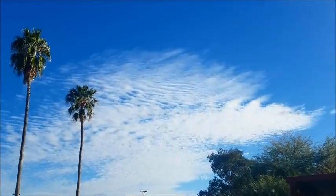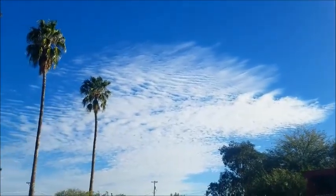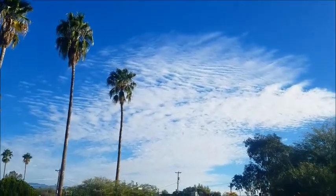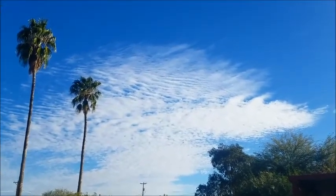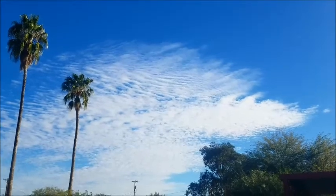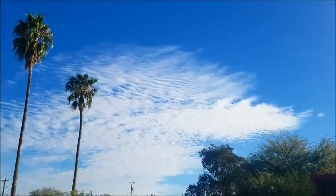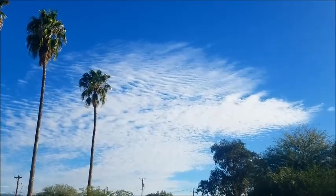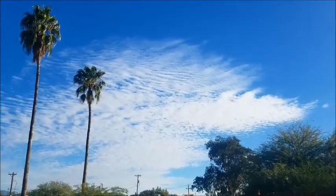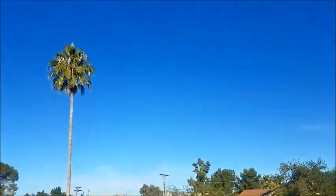But guess what does — the geoengineering dumps of metal particulates get to looking like this. That's how you figure out which clouds in the sky are real and which are not. As soon as that HAARP array goes on, when they turn it off, slowly these lines will work themselves back into a cloud. But if you catch the moment they turn it on, I have it on film before — they go wham right into position. HAARP array on, Tucson Arizona. This is reporter Chris Haskell, have a great day.